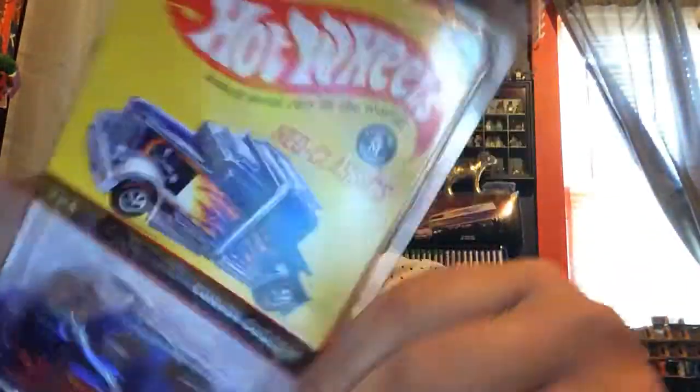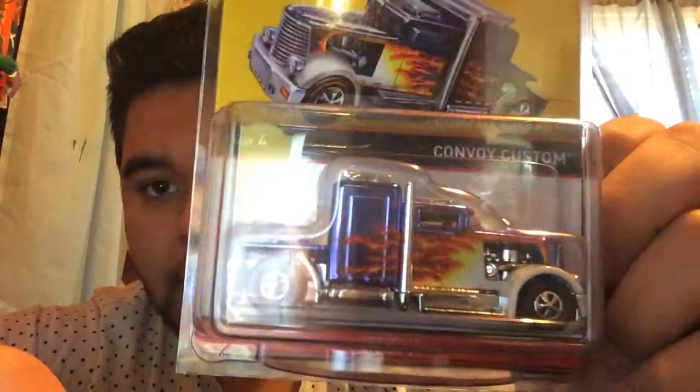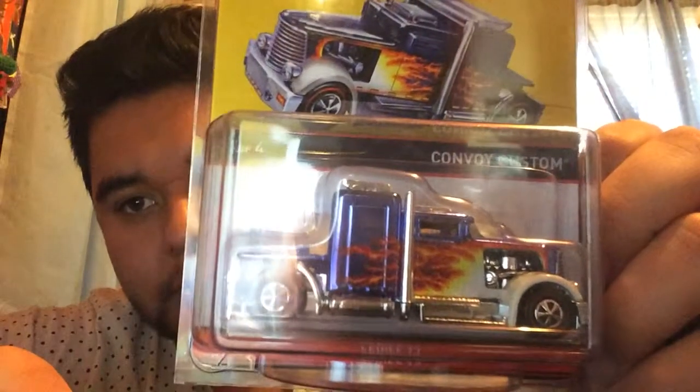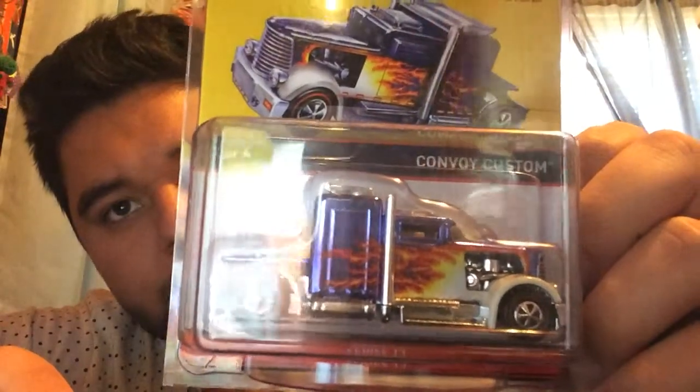What's up guys, it's SSG coming at you with my first Hot Wheels video. First thing I'm going to show you is this Neo Classic Custom Convoy from Series 12 right here — super dope with all that flame design. That purple is super shiny, I really like those Neo Classic wheels. It was dope.